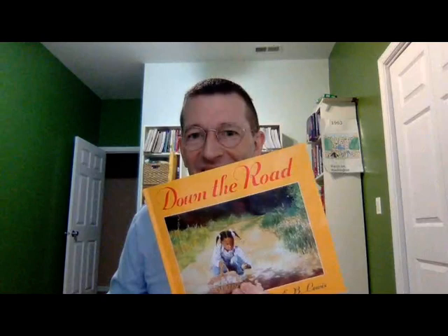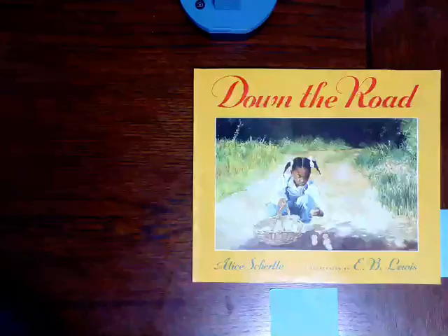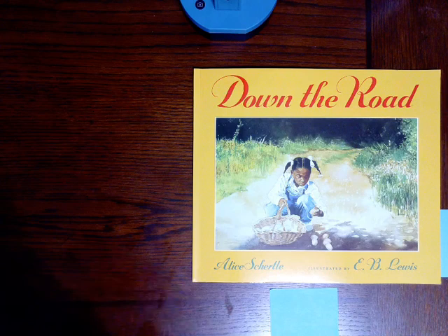Today's book is called Down the Road. Are you ready? Let's read. This book is called Down the Road by Alice Schertl, and it's illustrated by E.B. Lewis. Take a look at the cover. What do you see? What do you notice? What do you think this book's going to be about?